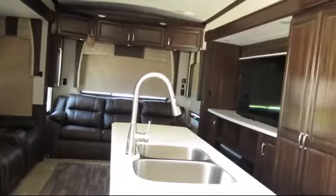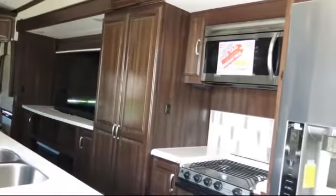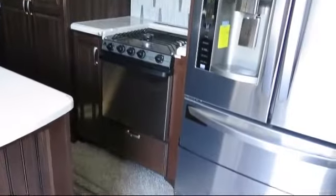Cable TV hookup, bedroom dresser, outside speakers, entertainment center, shower skylight, kitchen island with double sink, living room fireplace, roof ladder, and electric awning with LED lights.